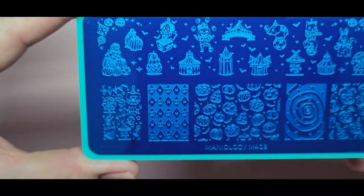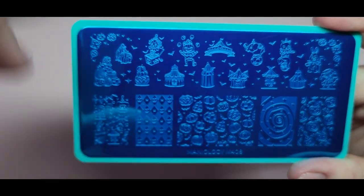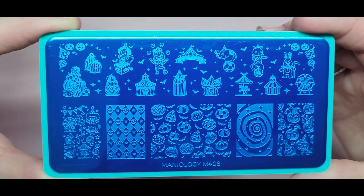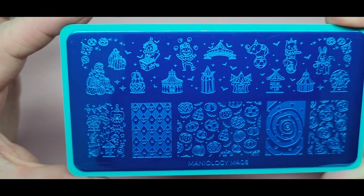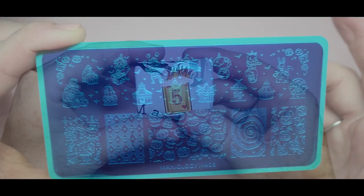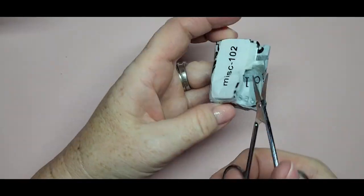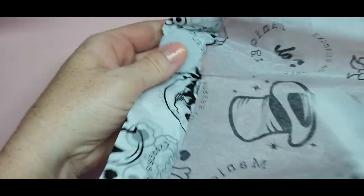Number four is another stamping plate, M408, and this one is circus-themed, really cute. A lot of the designs you can actually use outside of Halloween — look at the elephant, that has nothing to do with Halloween. You could use these for a carnival set year-round, so that's a plus. There are a lot of designs on this plate you can use all year round.